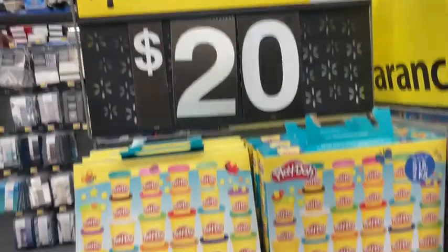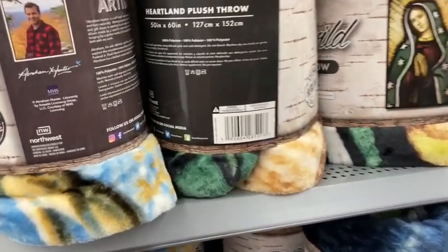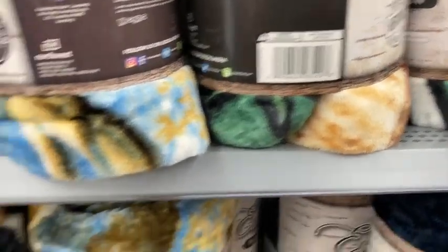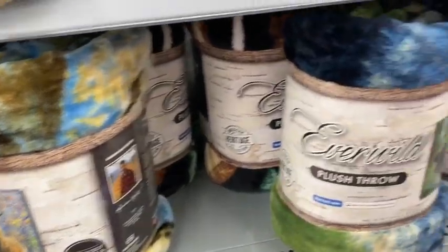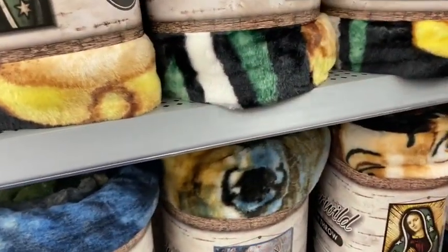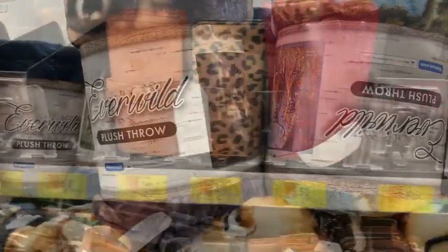I found all these blankets — they're kind of smaller, but they had some cute designs on them. Here's that barcode. They were only $7 or $8, and they have a bunch of designs with plenty of them left. Super fun to get a new blanket.